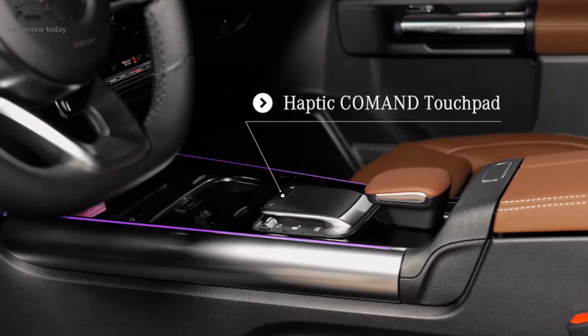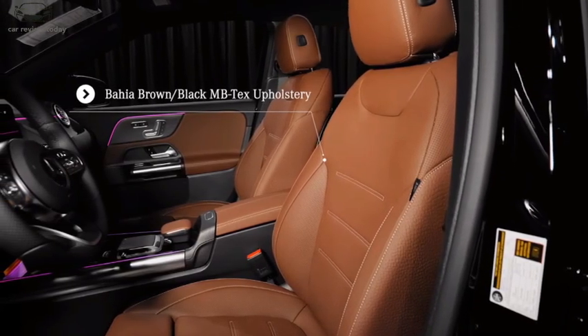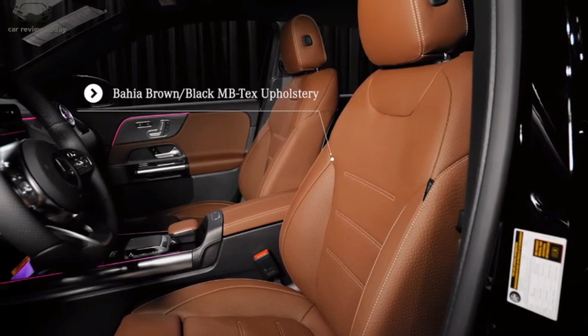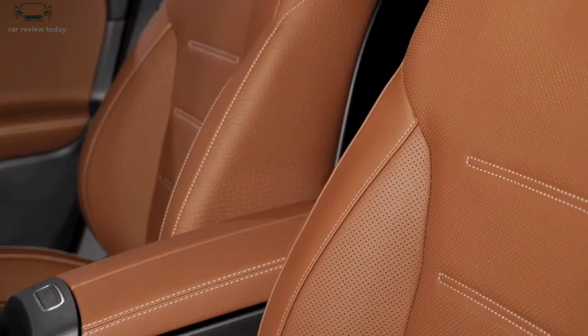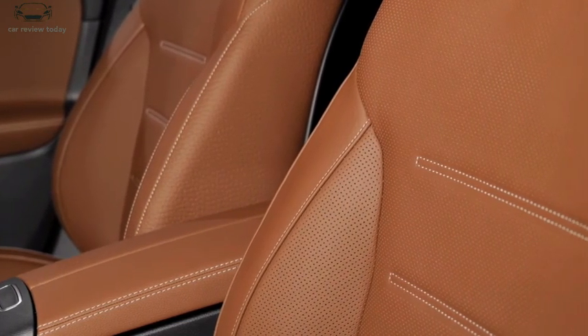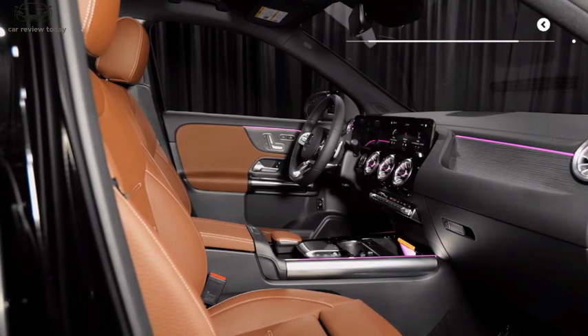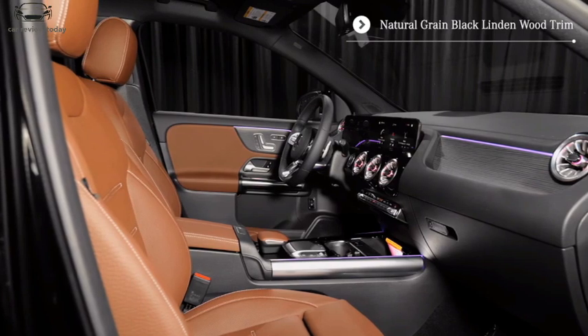Similarly subtle tweaks are expected inside the new GLA, including a software update for the infotainment screen with the MBUX operating system, and a new design for the center console.